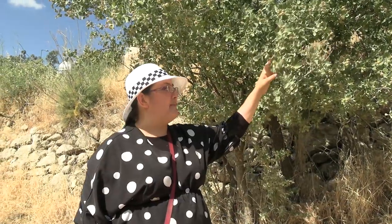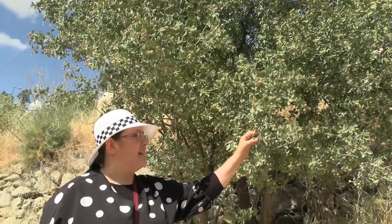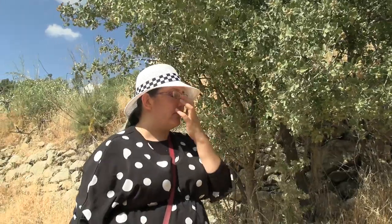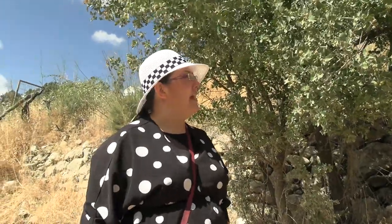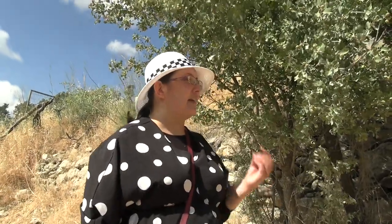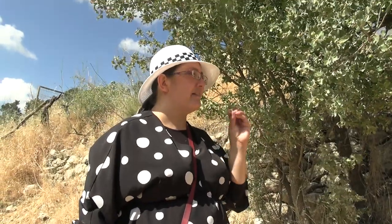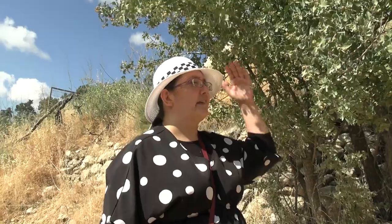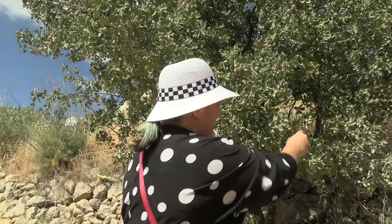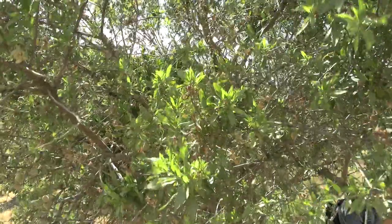This is hawthorn — called 'ozrar' in Hebrew. The fruit are edible and will be ready at the end of summer. Sometimes they're yellow, sometimes red, and they taste a bit like apples — slightly mealy. They're very good for your heart, apparently helpful for balancing heart rate whether it's too high or too low.